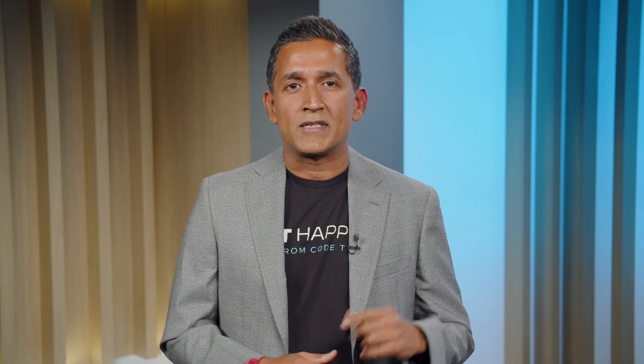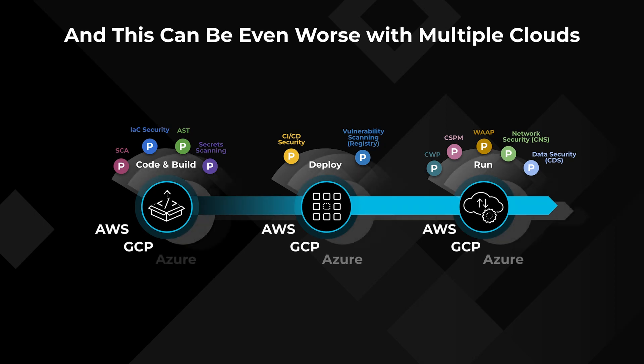The standard industry response to rein all of this in is to build point solutions with a whole bunch of three-or-four-letter acronyms: SCA, IAC, SAST, DAST, CWP, CSPM, KIM, WAAS, CNS, SBOM, and the list goes on. The problem gets even worse when you add multiple clouds. The average customer is using over 10 tools just to secure their application and cloud estate.